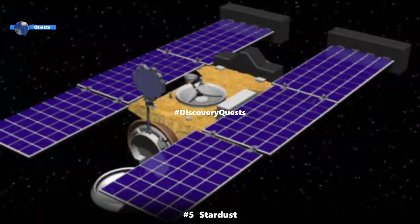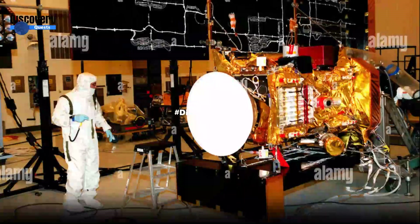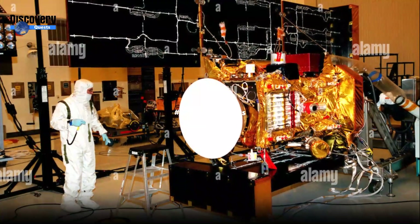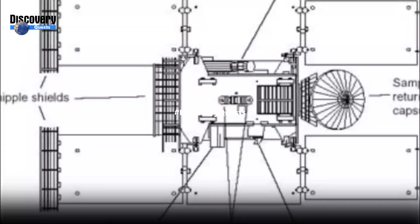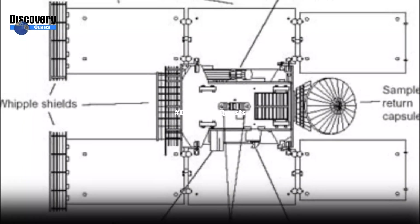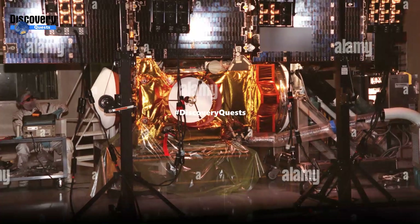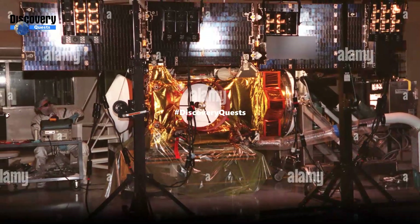Number 5: Stardust, 28,856 miles per hour. Stardust, the interstellar mission launched by NASA in 1999, was a 300-kilogram robotic probe that achieved an astonishing speed of approximately 28,856 miles per hour during its journey through space — six times faster than the speed of a bullet.